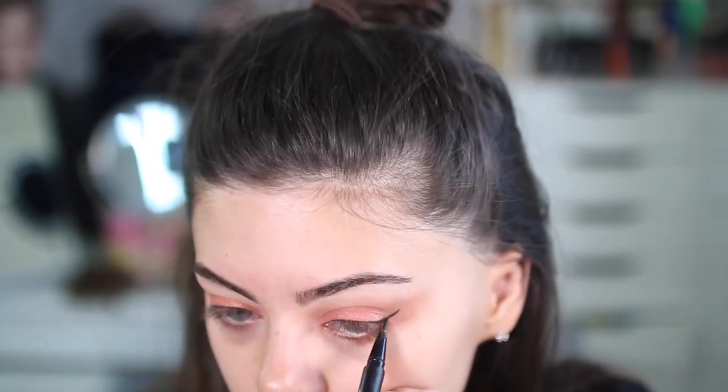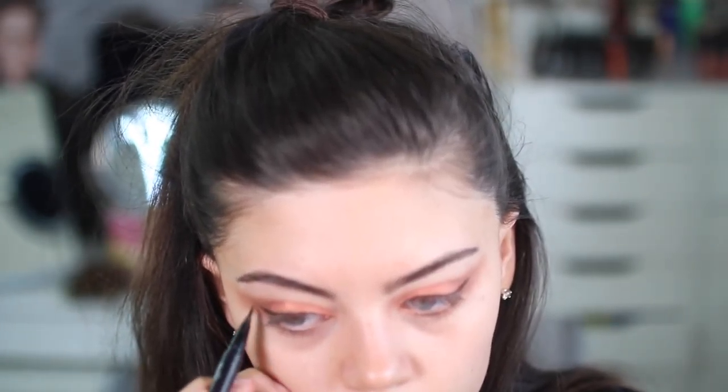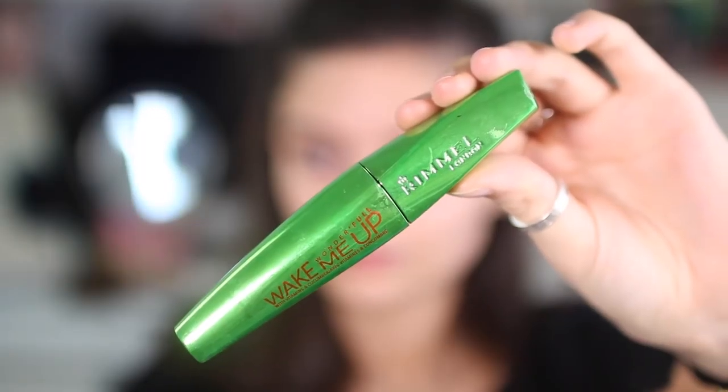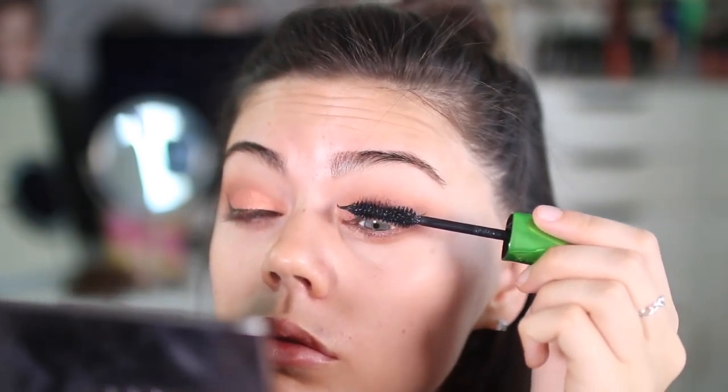She has a very upright wing so I'm doing it quite dramatically just to match hers. I'm going to add some lashes and mascara — lashes are totally optional as always — but I added some wispy ones from Red Cherry, and then it's time for the face.